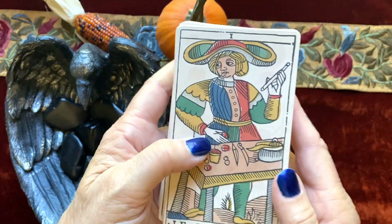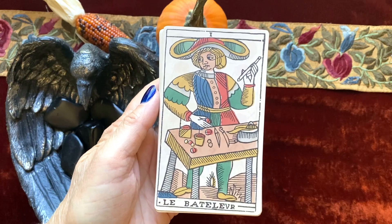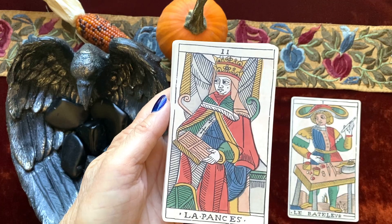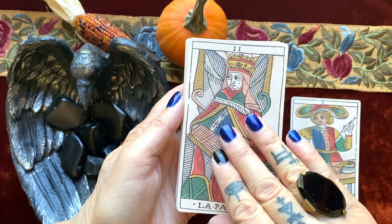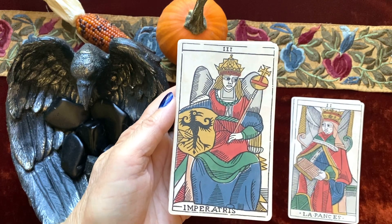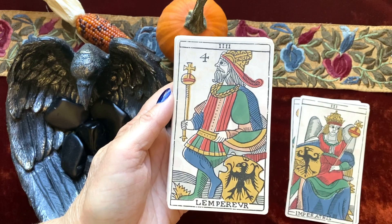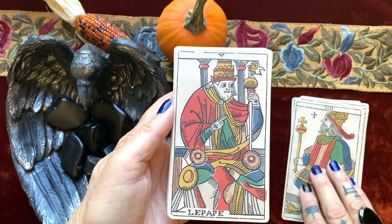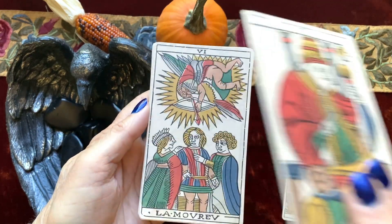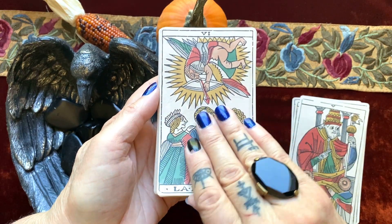So this is a woodcut style deck, again TDM 1. You'll see the cards are typical, and he explains in the booklet what the differences are between the two, including the four on the Emperor. There are quite a few differences, I think.